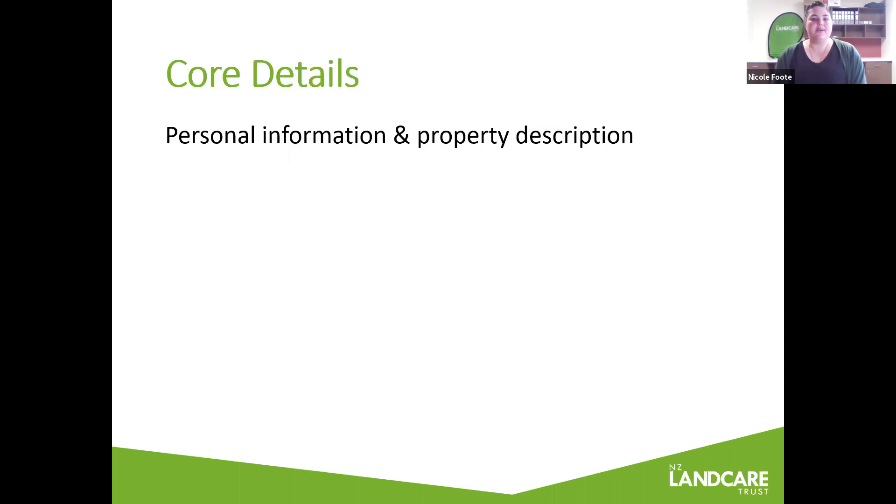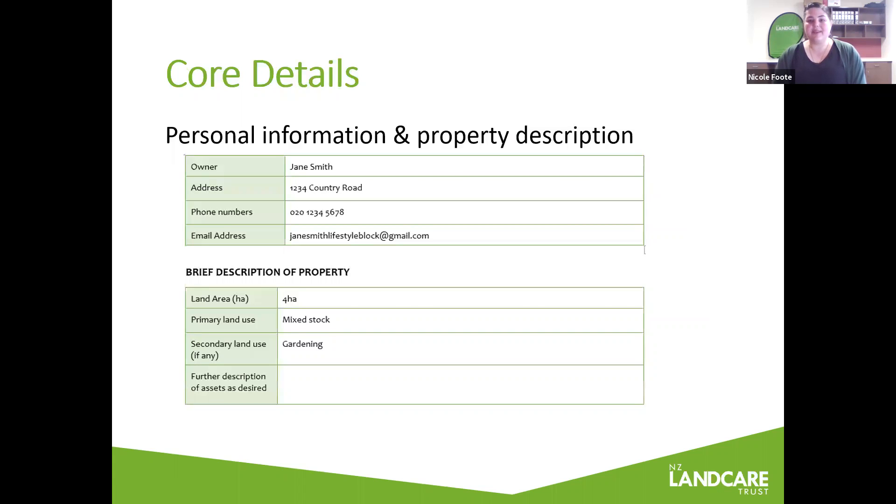No document is complete without some details and context. It's important to include things like your personal information, perhaps a description of what you're doing on your property, and there might be a little bit of history that goes with it. It can be quite good to include some photos as well, as these are really useful for documenting progress and changes. You might want to photograph now and then, as you work through your actions, you'll be able to see progress from year to year.